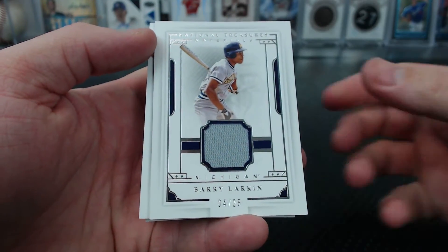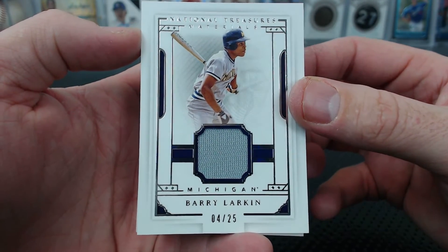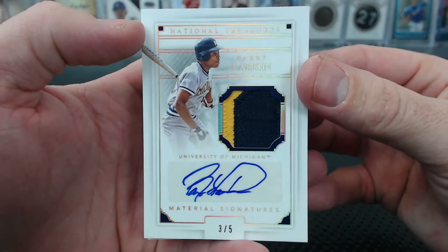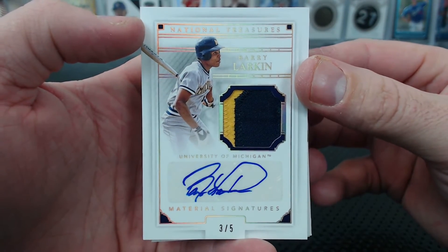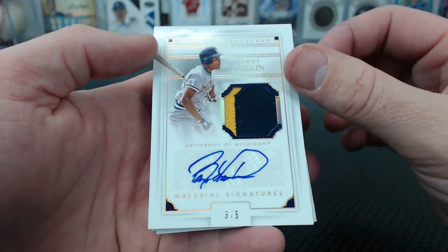And a Barry Larkin — oh, we had the patch version of that. 4 of 25. Or was it an auto patch? Jay Smoker, 4 of 25. Barry Larkin. It was this exact card — 3 of 5, Barry Larkin patch autograph, Michigan patch. That was in box number 1, wasn't it? Nicky G, nice Barry Larkin. Larry Barkin patch auto.